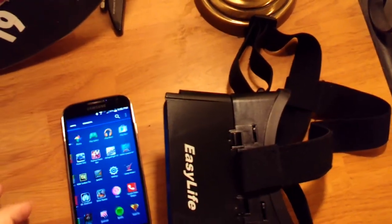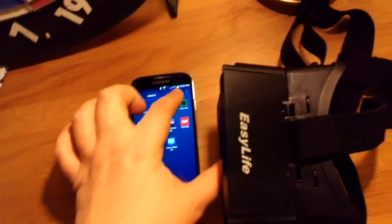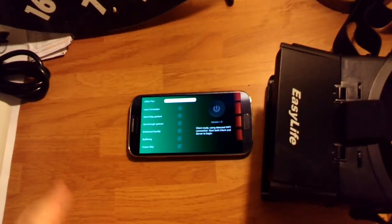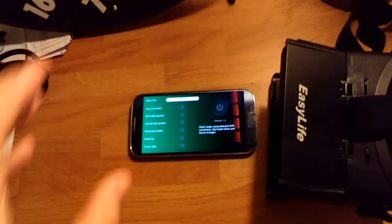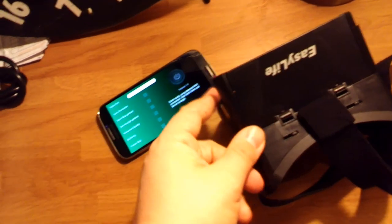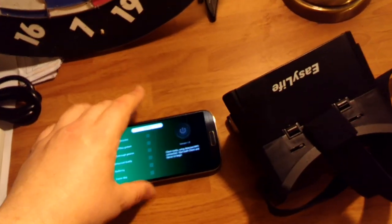You use an app called Trinus Gyre, which I hated until I realized it supports Limelight game streaming. There's a server you download on your PC, you set it up on the PC side, and it launches everything through Limelight on your phone — launching the game in side-by-side 3D. You pop the phone in the headset, and Trinus Gyre does head tracking using the mouse.